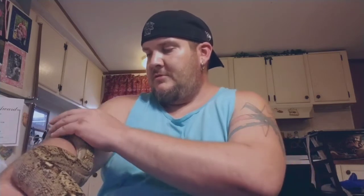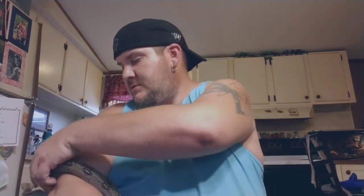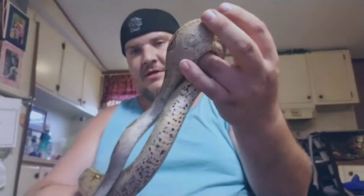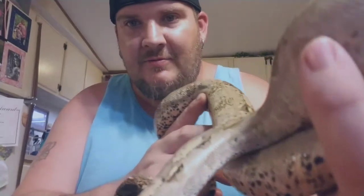I'm a ball python breeder but I love my boas. I consider these my pets — I mean all my animals are my pets, but these hold a special place in my heart. Anyway, he shed out yesterday.